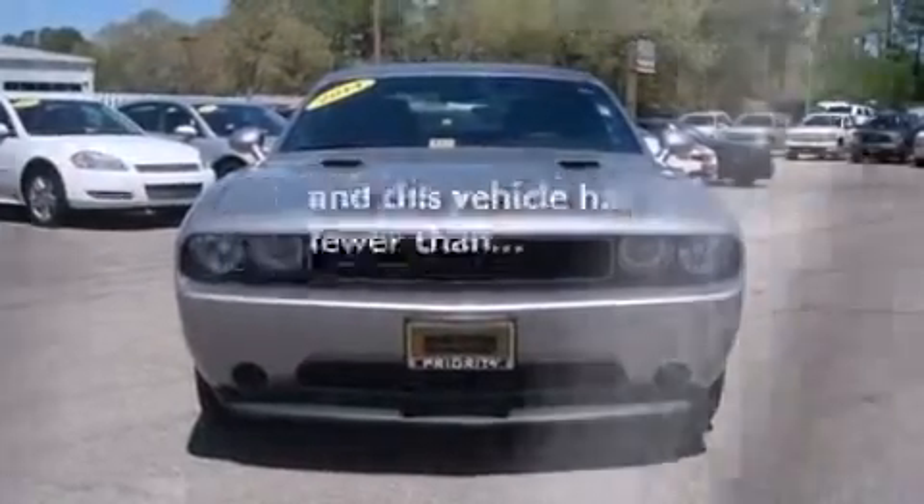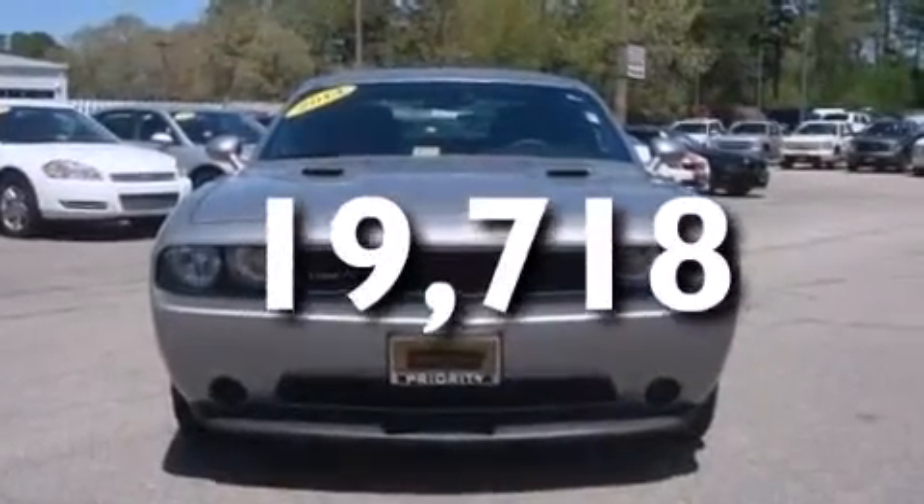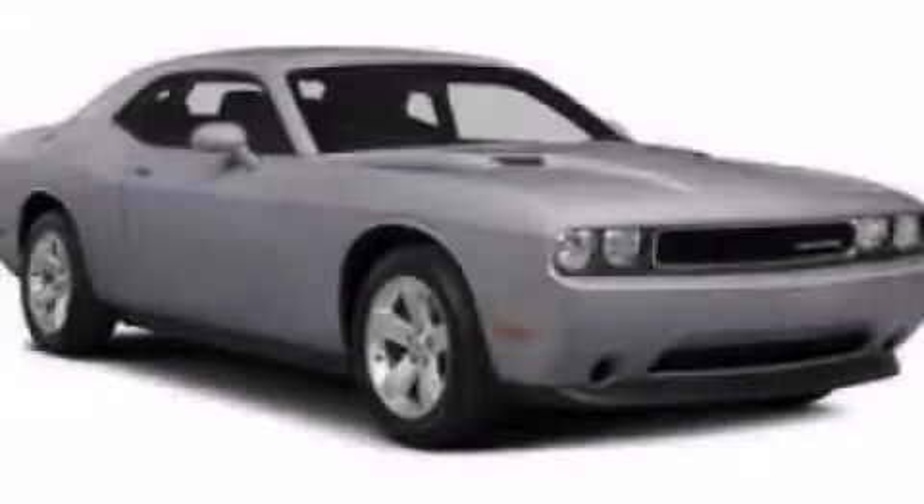This vehicle has fewer than 20,000 miles on the odometer. We invite you to contact us today to learn more about this vehicle.